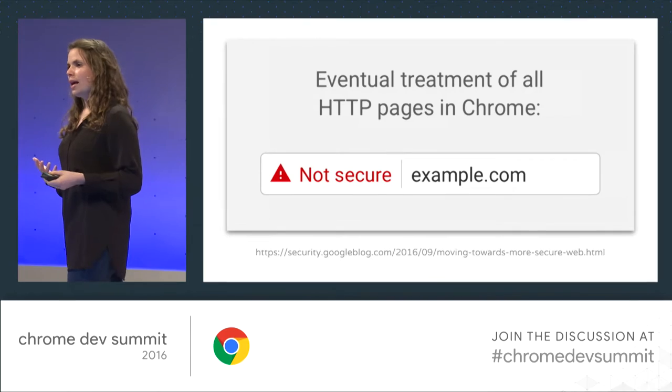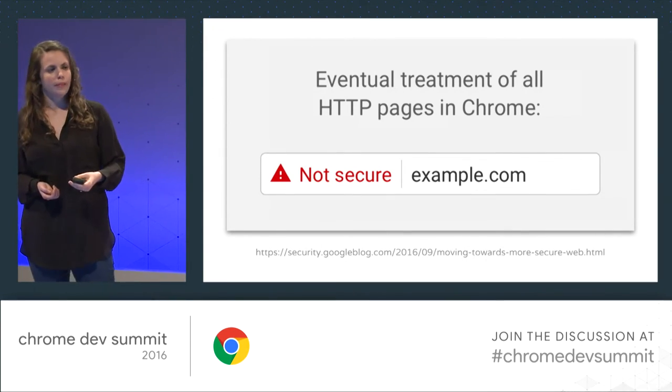Sure. So in Chrome 56, which is going to stable in January, we're launching a new UI treatment for insecure HTTP pages. And this is specifically for insecure HTTP pages that have passwords or credit card fields. For those pages, what we're going to do is show in the Omnibox a label that says "Not Secure." Our hope is that users will learn from this that they're in a particularly sensitive situation where they're sending their passwords or credit cards, and we want them to know that they're not doing that over a secure connection.